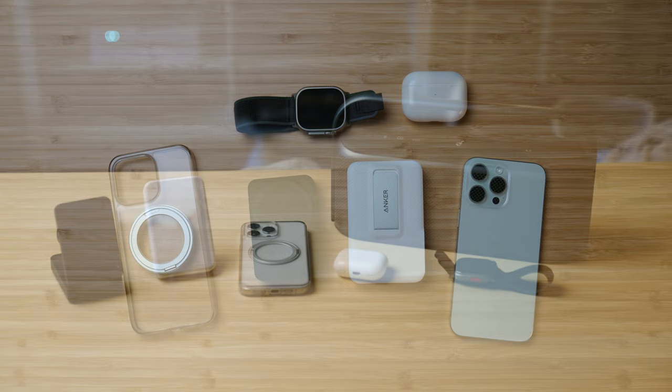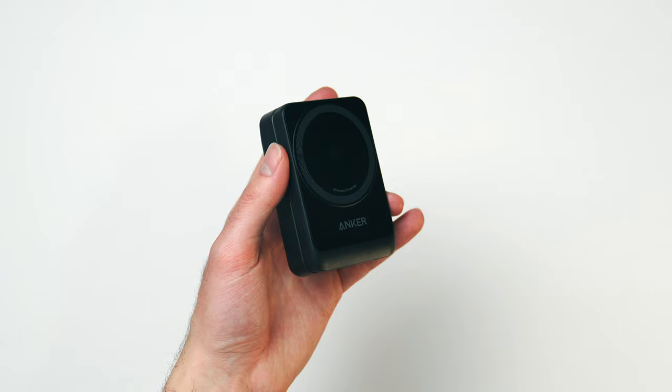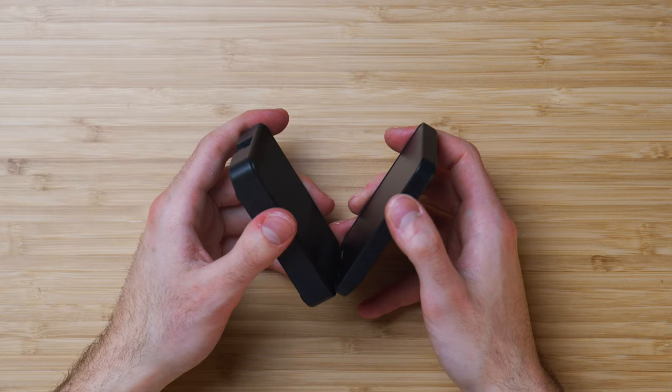First up, I have an Anker MagGo 3-in-1 charger in a black variant — it also comes in white. This thing looks fantastic, super sexy, crafted really thoughtfully, and it feels super nice in the hand. You have aluminum here, high-quality plastic, and it fits the aesthetic of Apple products really well. It's super compact when folded up.